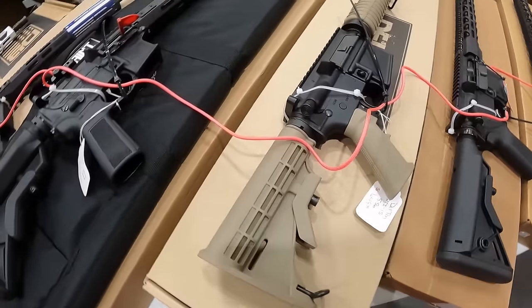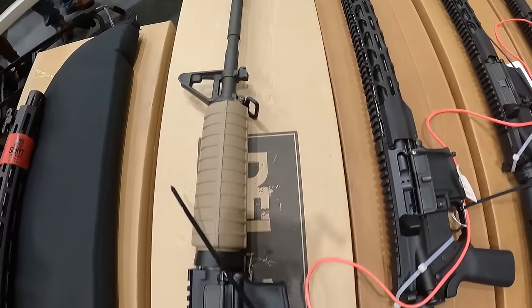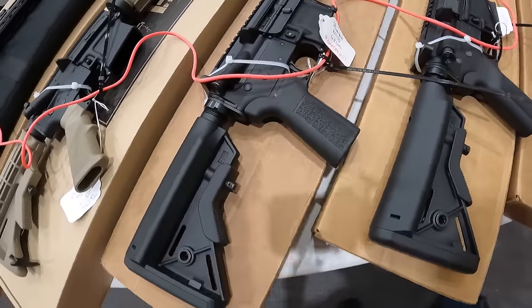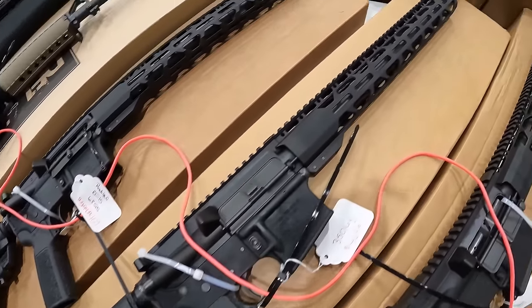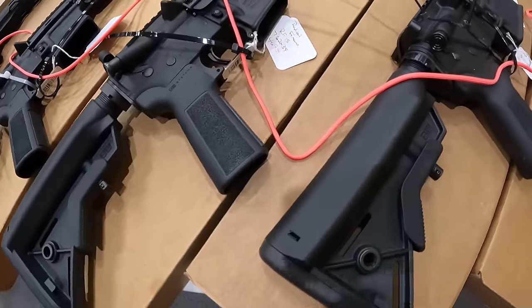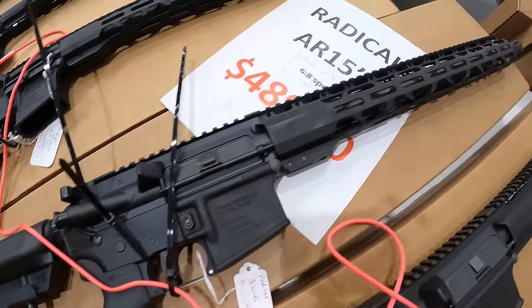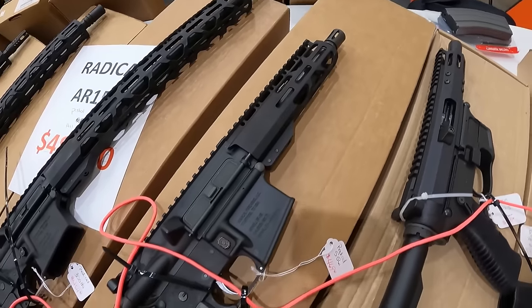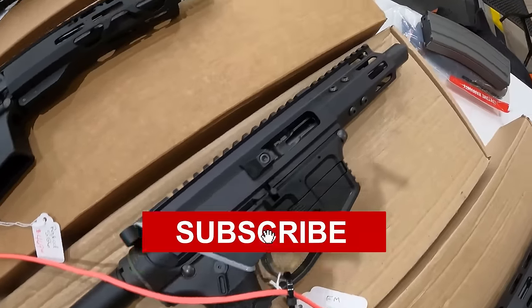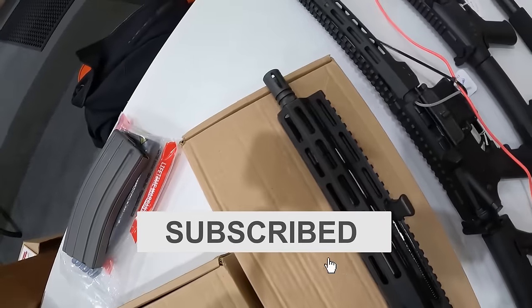We've got the Delton, $650. And we're running a Radical, $470. 350 Legend Radical, $470. Another one in 7.62, $470. We've got a 300 Blackout, $470. And a Radical Pistol in 5.56, $470. An MK2 FM 9mm, $700. An FM FME Hybrid 5.56, $850.